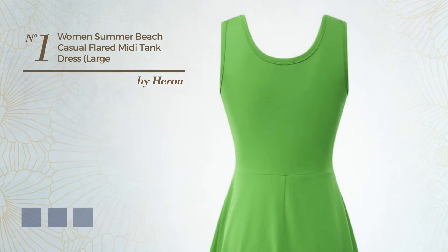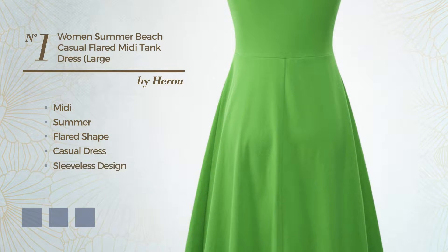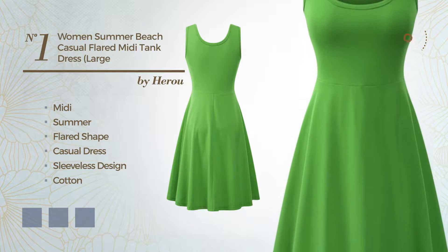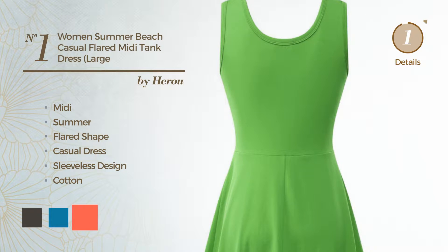Number 1. A wonderful midi summer flared casual dress, featuring sleeveless design, made of comfortable cotton. Available in 11 color variations, such as black ink, blue jay, and hot coral.